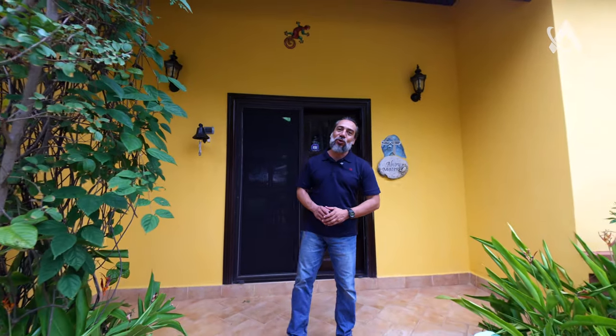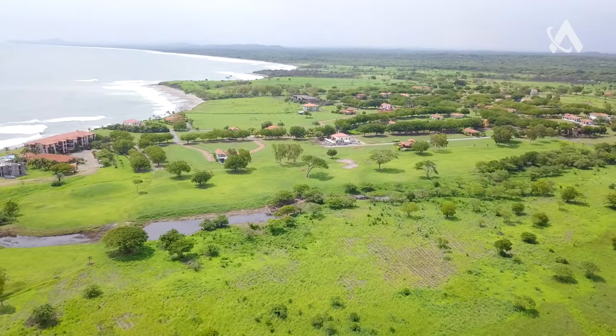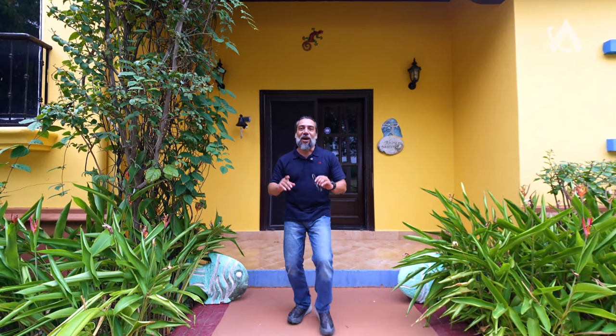Thank you guys for watching this episode today. I hope you enjoyed learning more about this beautiful ocean home property that is only five minutes from the beach here in Gran Pacifica. Don't forget to subscribe to the channel — very soon we're going to have this beautiful property on all social media. Here is my telephone number and email. Don't forget to give me that like, subscribe to the channel, and I'll see you on the next adventure!